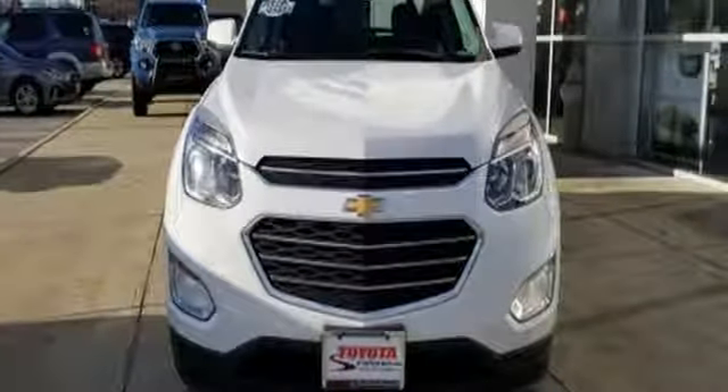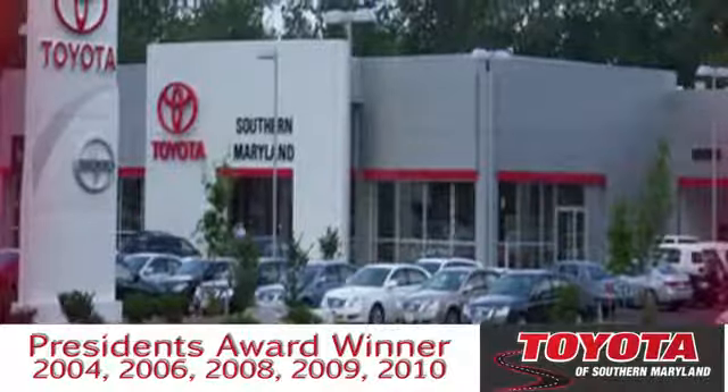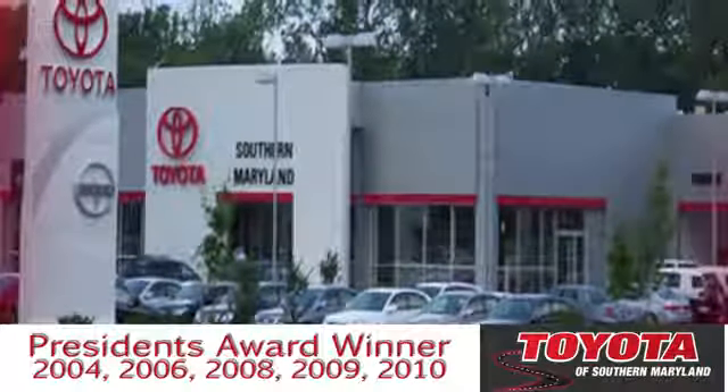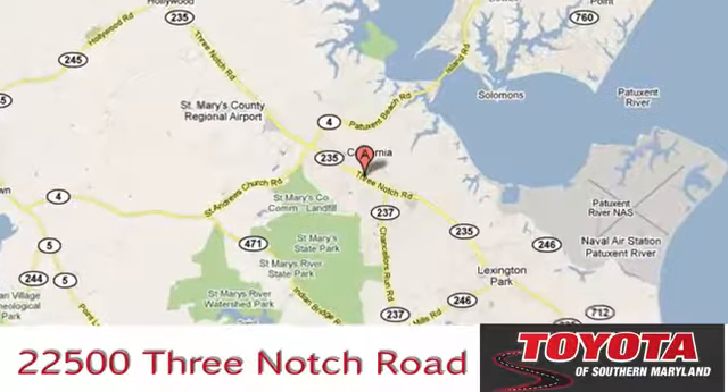Experience a new level with this Equinox today. President's Award-Winning Toyota of Southern Maryland is conveniently located at 22500 Three-Notch Road in Lexington Park, Maryland.